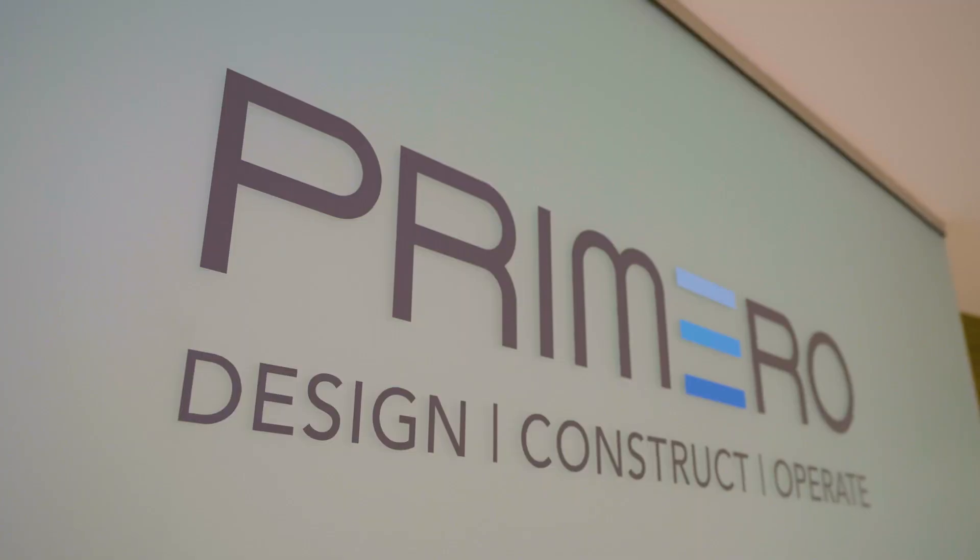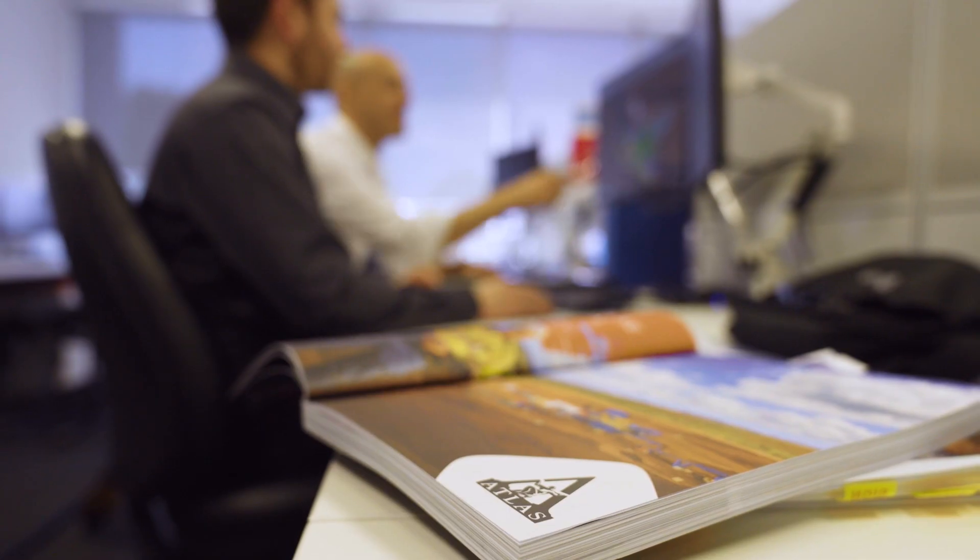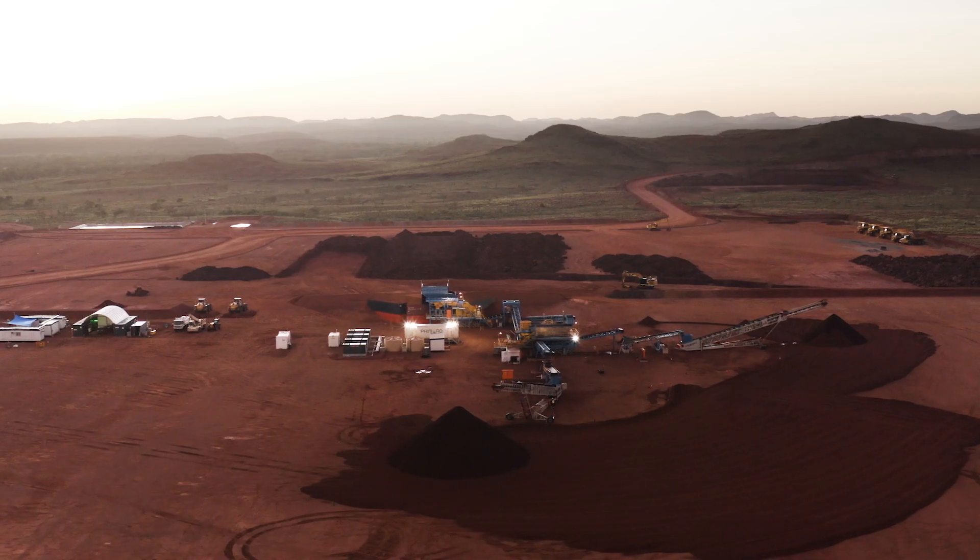The three businesses work closely together on aftermarket at every stage along the journey. Atlas is incredibly happy with the end result — the project was a huge success. It was delivered safely, on budget and on time, slightly ahead of schedule.